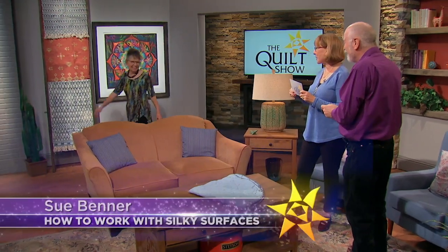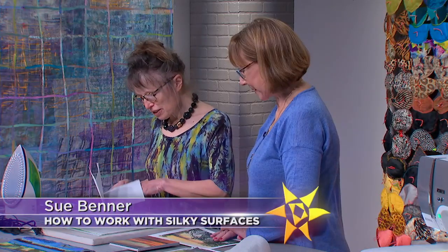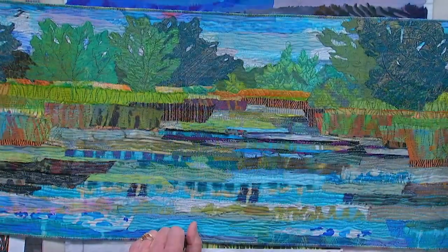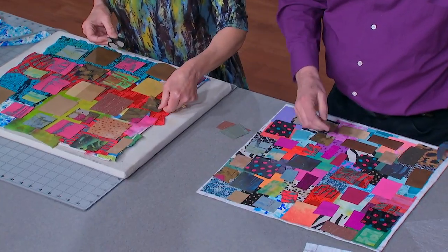We moved our studios to Texas, and guess who lives close by — Sue Benner. As a respected international educator and innovative artist, Sue brings more than four decades of experience to our demo table. See how she uses the world around her as her muse for her art, then go inside her brain to understand her approach to design decisions.